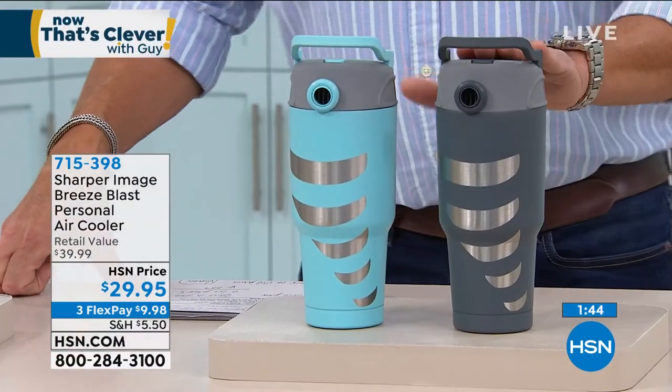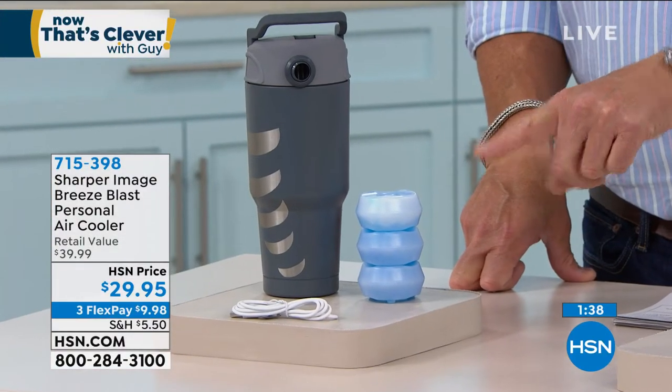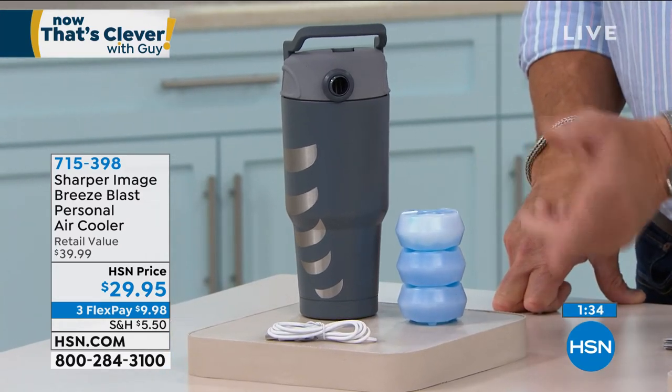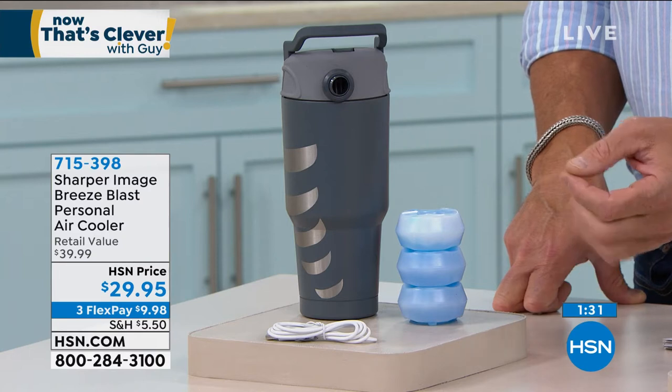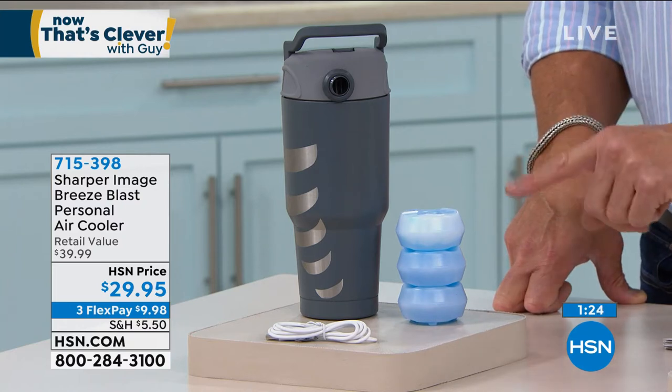Fill it with ice between the cubes - you want the air to circulate so don't jam it too full. Sharper Image is a great company and great brand - they always come up with really unique things. They're a perfect partner for our Now That's Clever show because most everything they create is pretty clever. Choose the blue or gray. You get the charging cable to plug it in directly. You just have to add batteries or pick up one of our portable chargers available on HSN.com. Flex pay is nine dollars and ninety-eight cents.